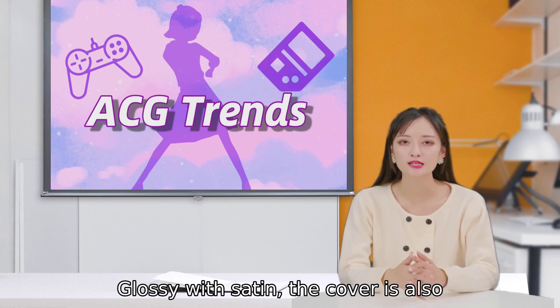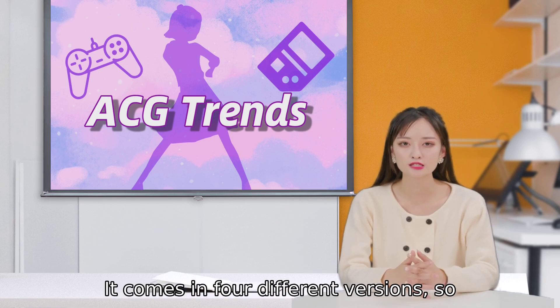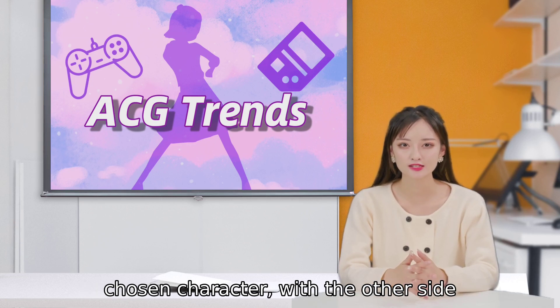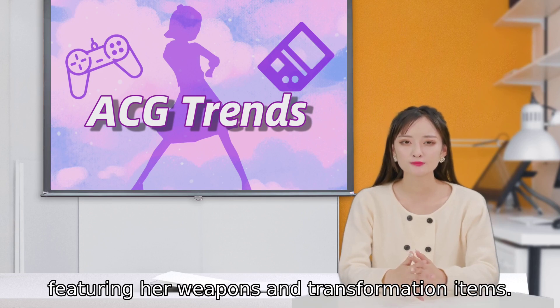Glossy with satin, the cover is also double-sided. It comes in four different versions, so one side will feature the silhouette of your chosen character, with the other side featuring her weapons and transformation items.